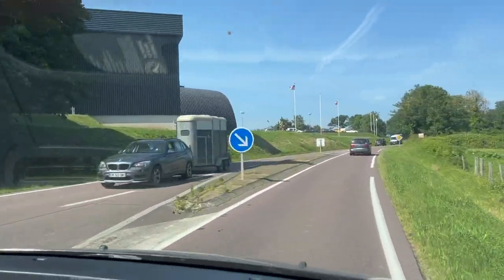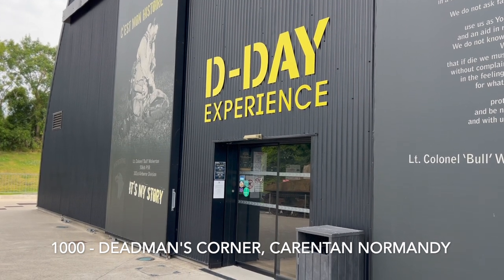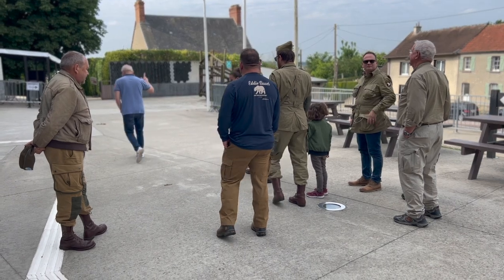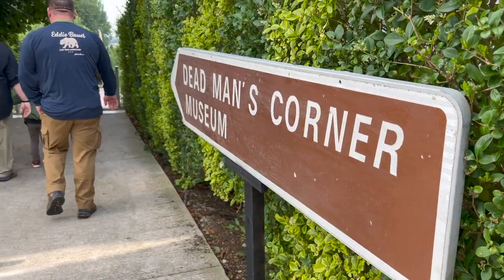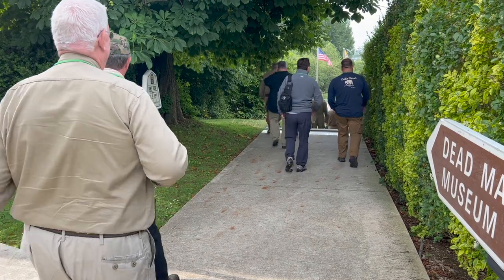We're getting ready to go into the D-Day Experience. We're at a place called Dead Man's Corner — a very, very famous intersection in World War II, very close to the little village of Carentan. It's a really neat museum. There's a theater there and they have a simulator that gives you the idea of what it was like riding in a C-47 as a paratrooper on D-Day. Let's go check it out.